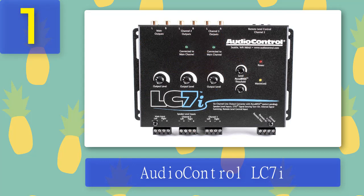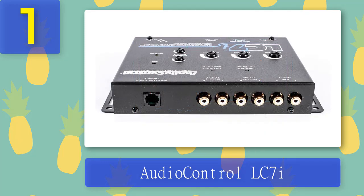Coming in at number 1: Audio Control LC7i. The Audio Control LC7i output converter works excellently. This six-channel audio line-out converter is designed for everyone who loves listening to music. It lets users keep the original factory-installed source unit and enhances system performance. You can count on the LC7i to deliver great sound quality. The best part is that this converter has a bass frequency restoration feature, allowing you to enjoy better bass responses.